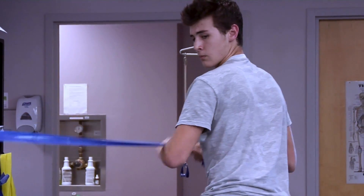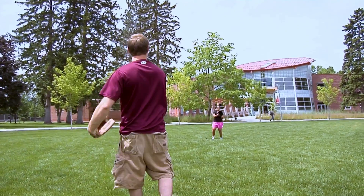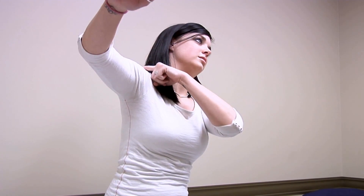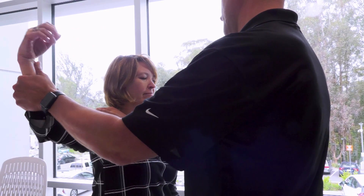Rotator cuff injury can be from overuse. In young kids, it's usually from throwing too much as they get older and pitching. Then you worry about injuries to overhead athletes like volleyball players, who can get rotator cuff tendonitis — irritating it without full damage. As you transition into your 30s and 40s, you're actually getting rotator cuff tears.